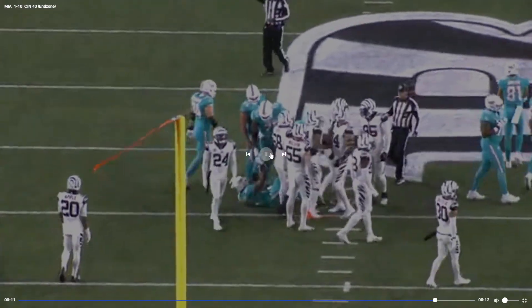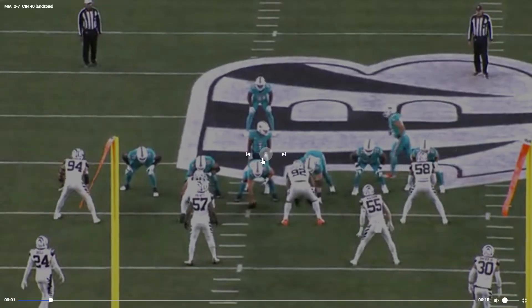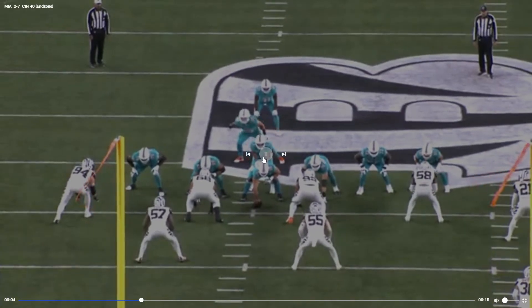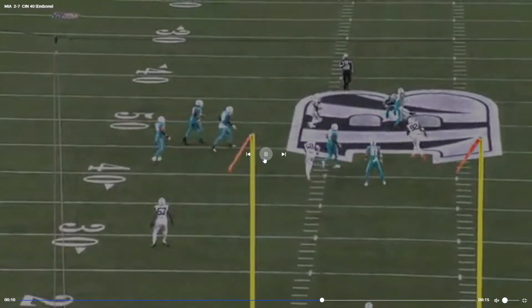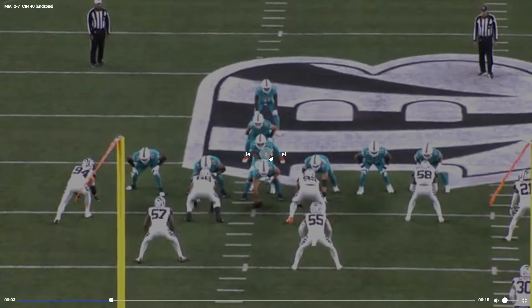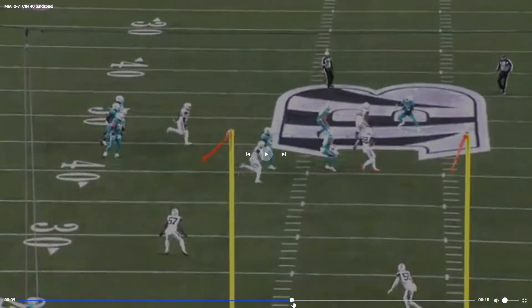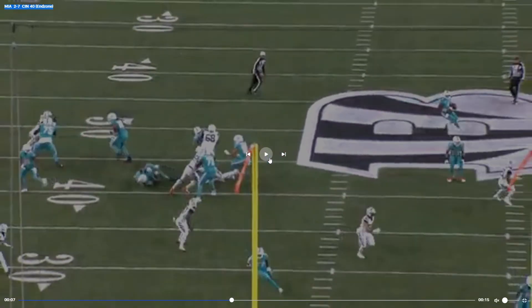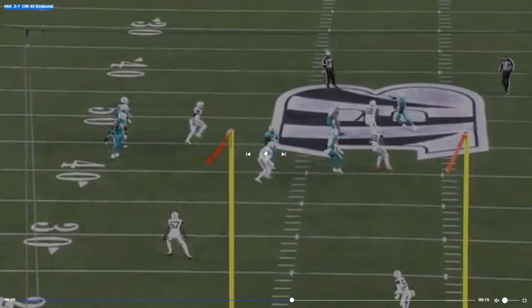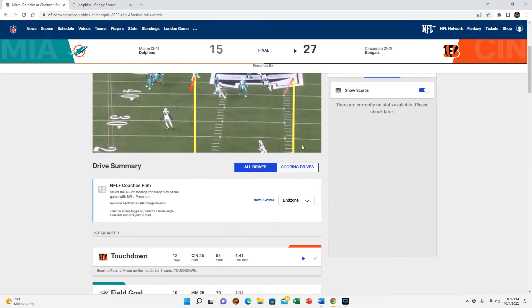Mangled's handled that well. Unfortunately we do have to take a look at this play — really a coverage sack, Tua had time here. That's Connor Williams. The amount of distance that Tua has here — yeah, it's not even really on the offensive line, Tua had plenty of time. It's just unfortunate.